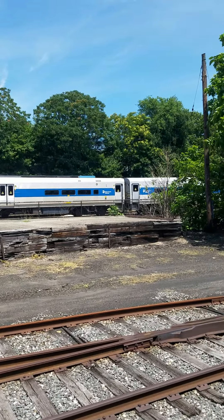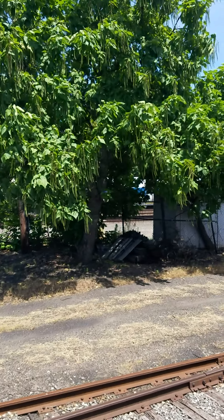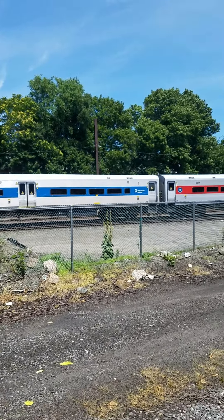Anything blue belongs to New York MTA. Anything red belongs to Connecticut. It's a joint operation in New England. These cars are a little worn — they go to Port Jervis on the Hudson for repairs, for federal inspections. So it's a joint operation.